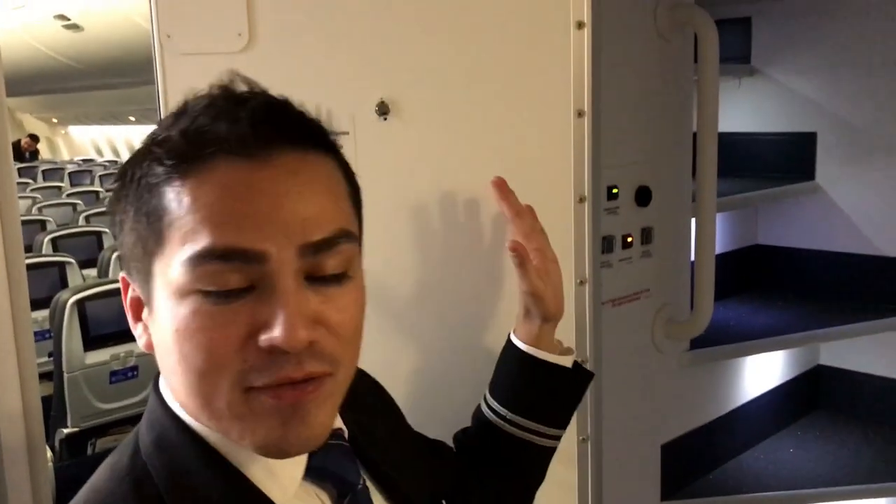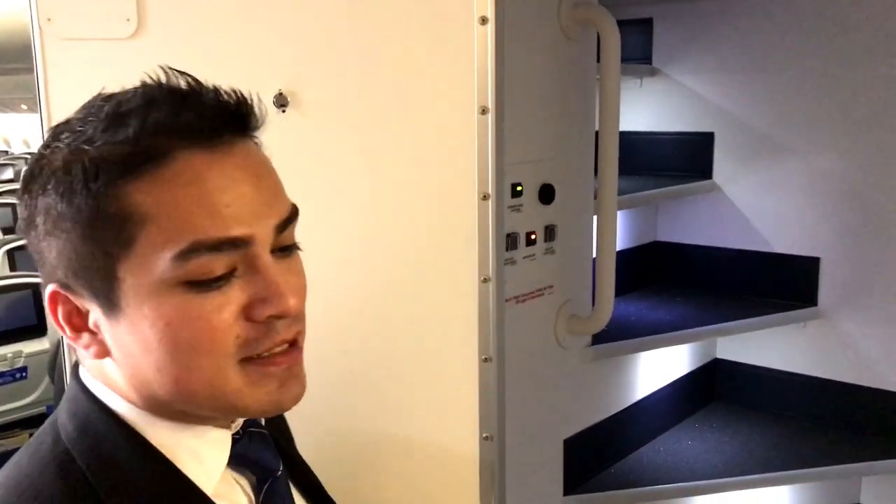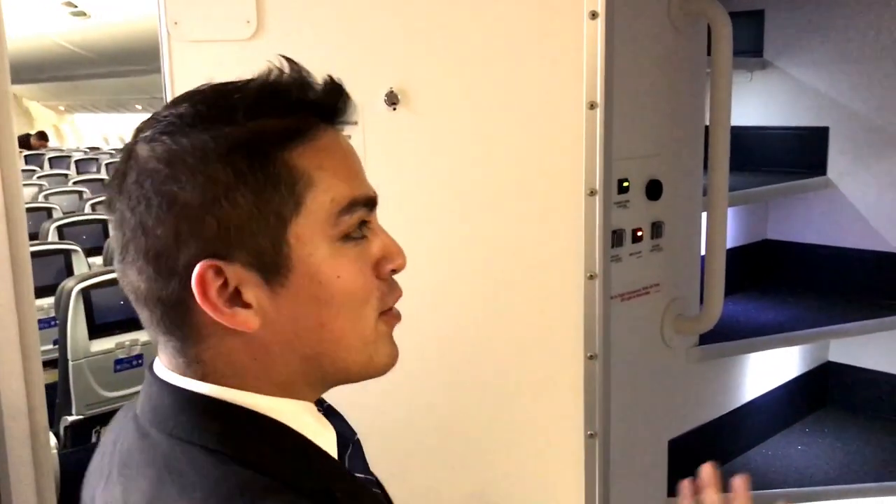This is the crew bunk area for the crew. This is where the crew takes their breaks. This is after we do the service and the customers are taken care of. This is where we can go up there, relax, and take a nap.